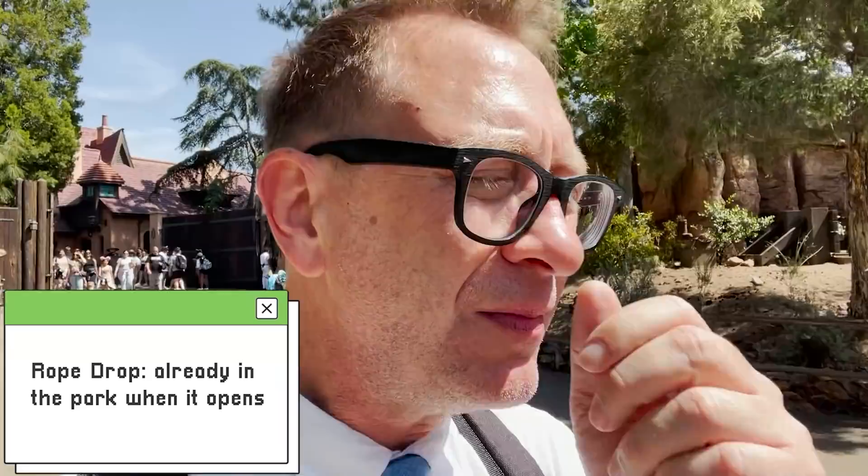Now that we have the basics of what Genie Plus is, let's get into how to use it effectively so you can stretch your dollar the furthest. This is something most people will tell you wrong. When you rope drop — meaning you arrive at the park right as it opens, around 7:15 so you can get in at 8 a.m. — for that first hour you don't really want to use your Genie Plus. Here's why: when you select a Lightning Lane for, say, Space Mountain at 8:15, you have a one-hour window to use it — between 8:15 and 9:15. You have to be inside the park for your ticket to be scanned before you can start making reservations.